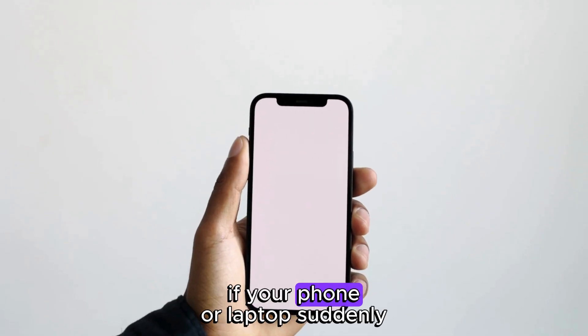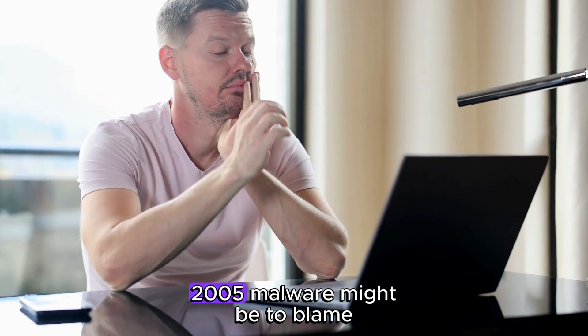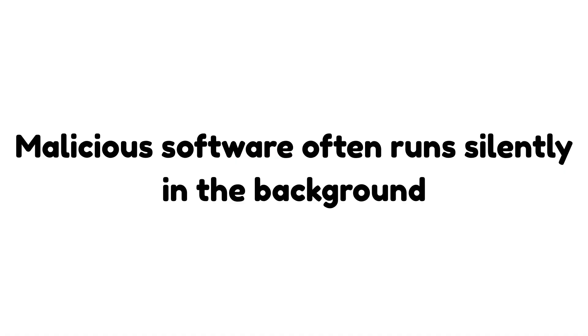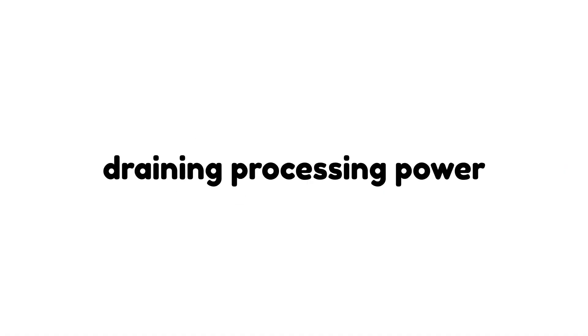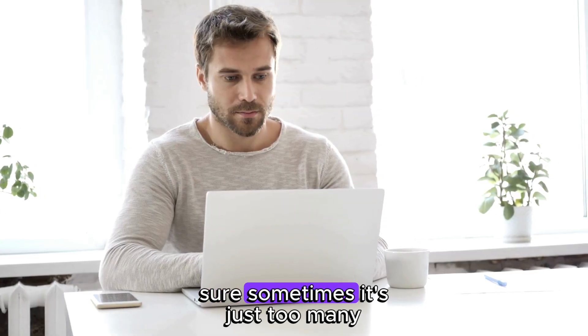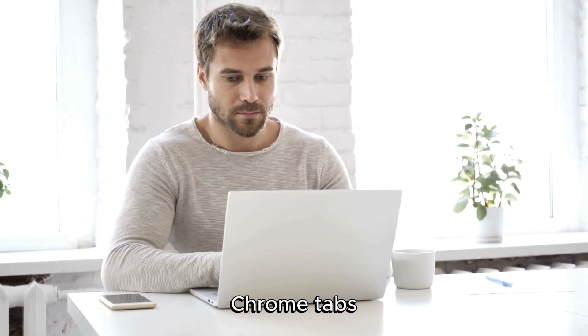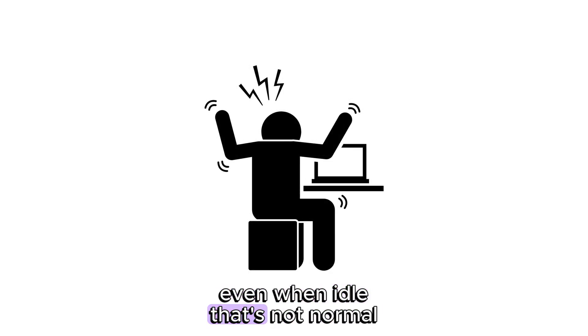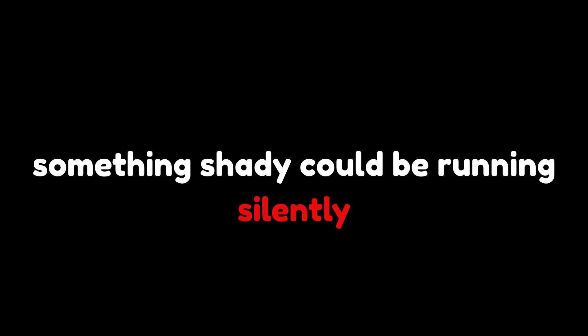If your phone or laptop suddenly feels like it's from 2005, malware might be to blame. Malicious software often runs silently in the background, draining processing power and slowing everything down. Sure, sometimes it's just too many Chrome tabs, but if your device is lagging for no good reason even when idle, that's not normal — something shady could be running silently.